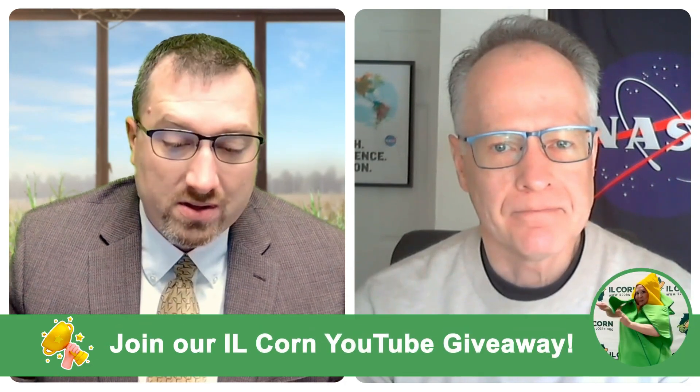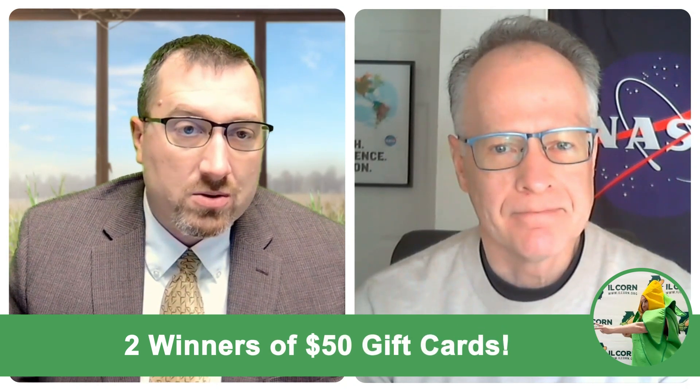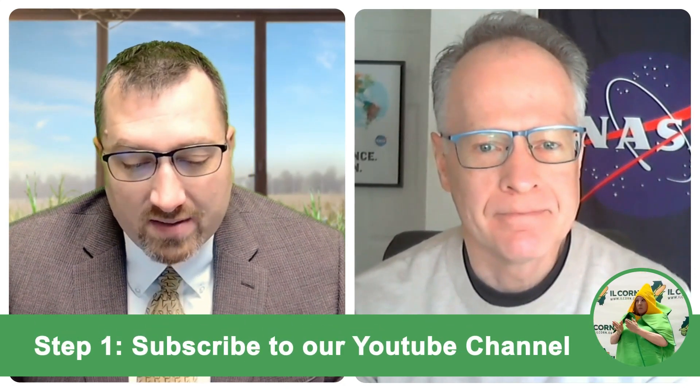Welcome to Illinois Corn TV. I am John Clem, a farmer and a director here at Illinois Corn. Today we are joined by Brad Dorn, who is with NASA. He is the Agriculture Program Manager in Earth Sciences. We're glad to have him. Thank you so much for joining us today, Brad. We'll try to get started by jumping right into some questions. Sounds great. Thanks for having me. So excited to hear what you have to say.